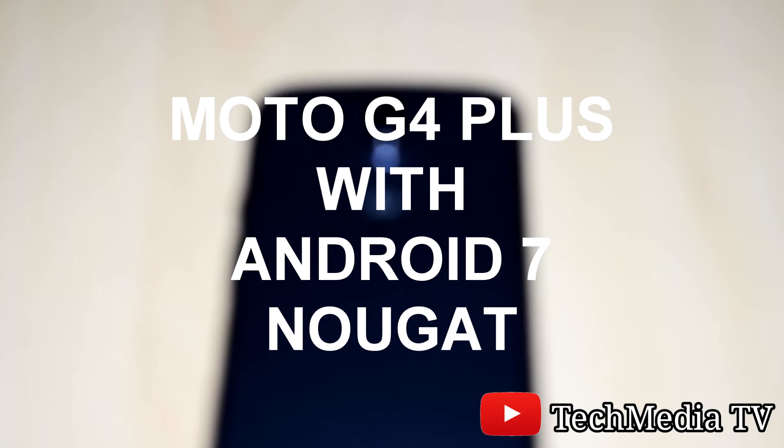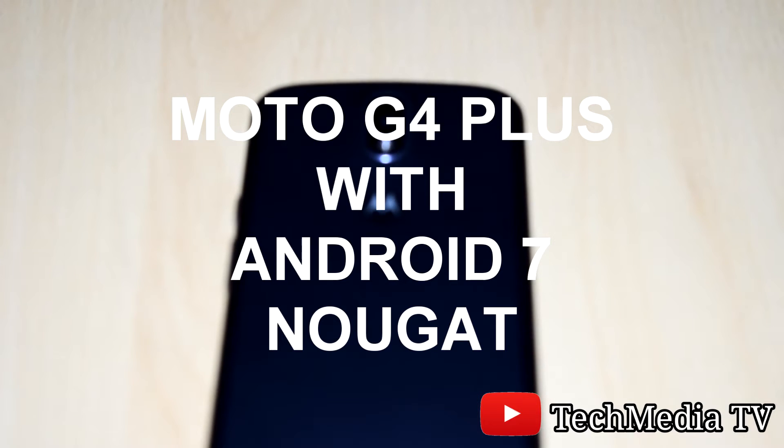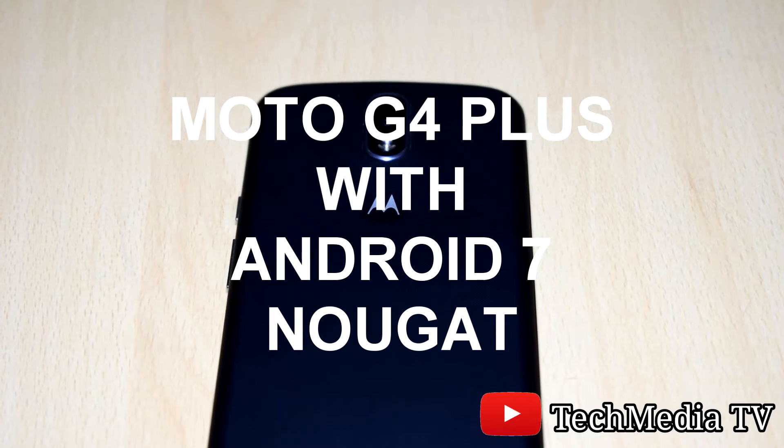What is up guys, this is SKJ from Tech Media TV and in this video I am gonna show you the update of Moto G4 Plus with Android 7 Nougat.